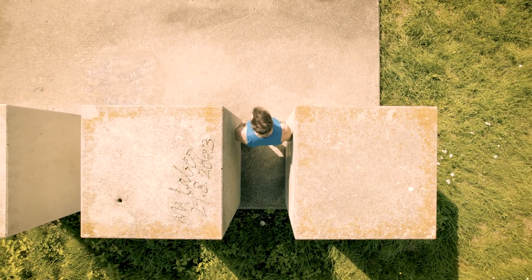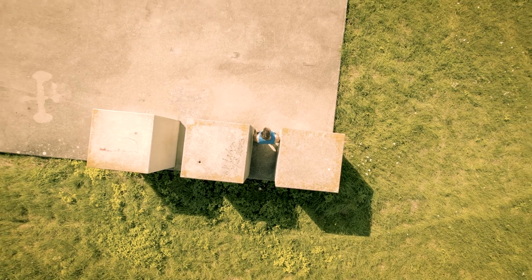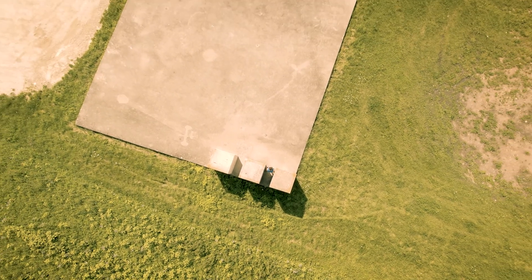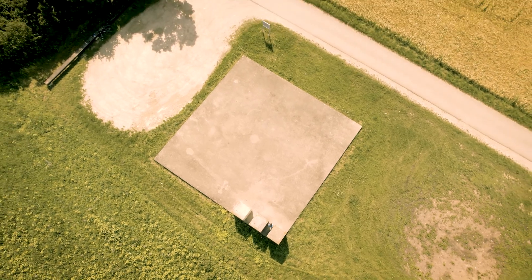A pyramid will be created here — the so-called Time Pyramid. Every ten years, another stone will be placed here. The whole project is a work of art in the public space and is intended to visualize the course of time over the next 1,200 years. The pyramid will be completed in the year 3183. Unfortunately, none of us will be able to experience the completion.